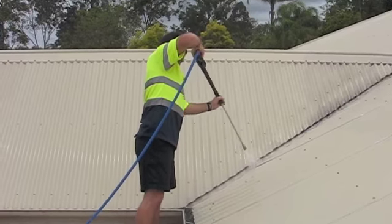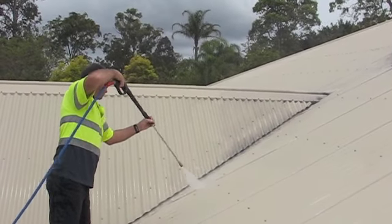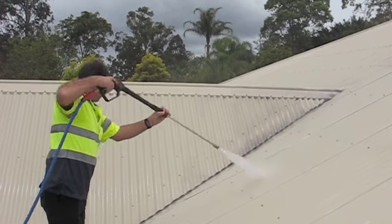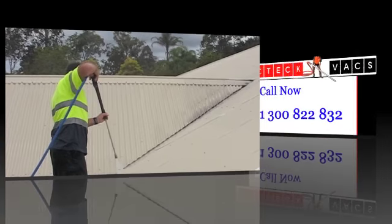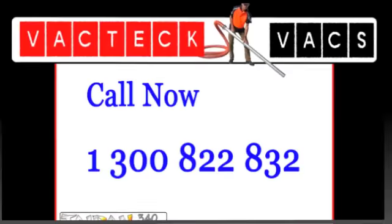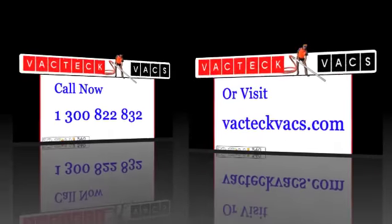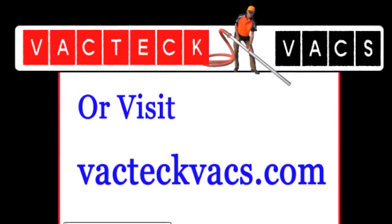If you need your gutters cleaned, pressure blasting for your hydro jetting, wood washing, fossil cleaning, or general maintenance work, please call the VACTEK VACS operator on 1300 822 822. You can also visit the VACTEK VACS website at vactekvacs.com. Thank you.